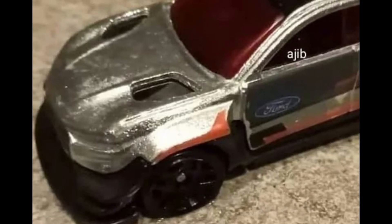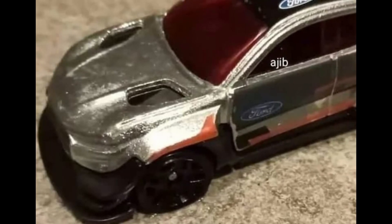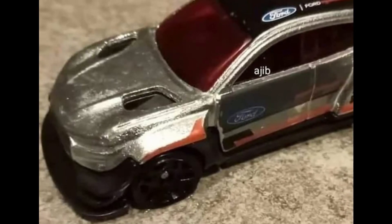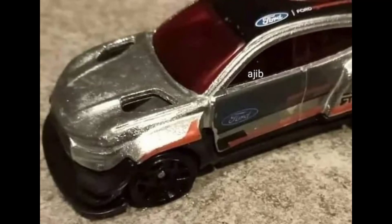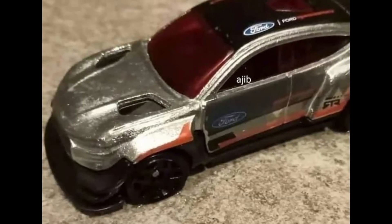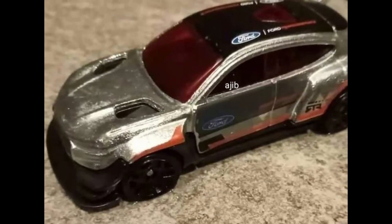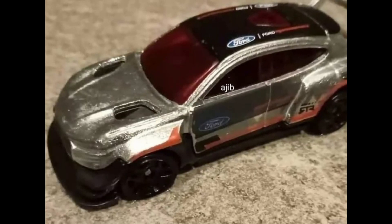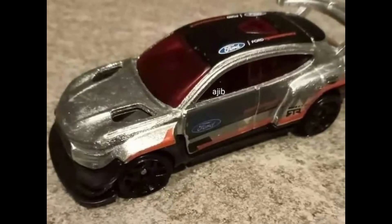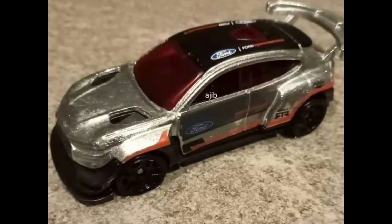Here is another Zamac from Hot Wheels — the brand new Zamac Ford Mustang Mach-E 1400. Funny thing is, a couple of days ago I was looking for some Honda castings and there were none, and a store merchandiser handed me a Mustang Mach-E 1400, saying it kind of looks like a Honda Civic. Can you see any resemblance between the Ford Mustang Mach-E 1400 and a car from Honda? Let me know in the comment section below.